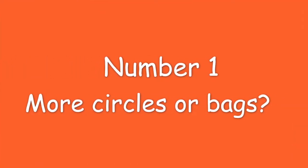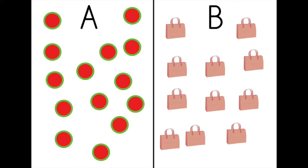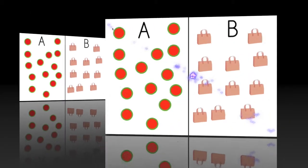Number one. More circles or bags? Let's check.